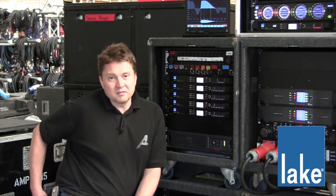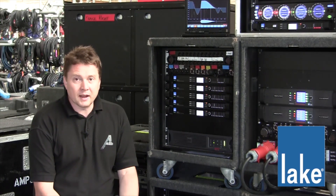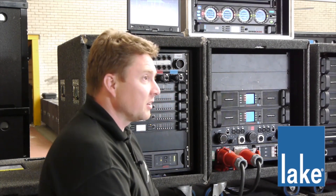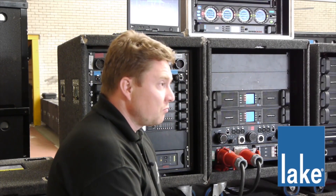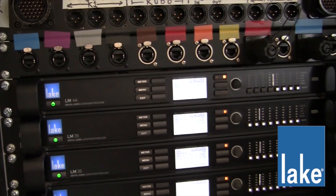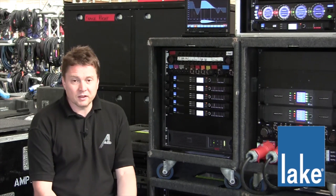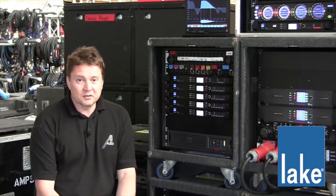The good thing about all of the Lake stuff is that it's completely compatible with PLM amplifiers. You can use DLPs, you can use Contours, you can use LM26s, LM44s, all on the same network. So we can integrate old and new systems in venues that we might have installed before, or older equipment that needs to go out on jobs. Having everything on one user interface and one network is fantastic for us.